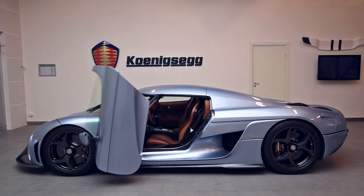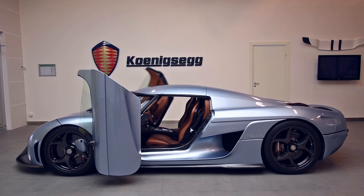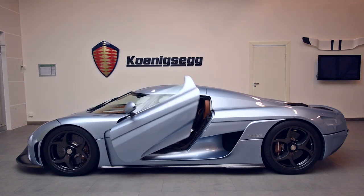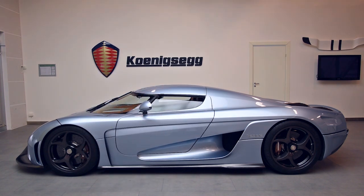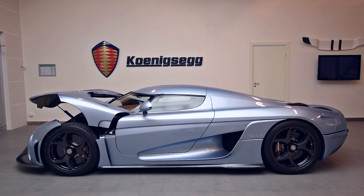The idea of the Koenigsegg autoskin function came about when we were developing the hydraulic systems for the rear wing, the ride height control, and the lifting system for the front end of the car. As we already had hydraulic pumps, reservoirs, and a hydraulically and electronically controlled system in the car, we thought why not use this to automate other parts of the car as well.